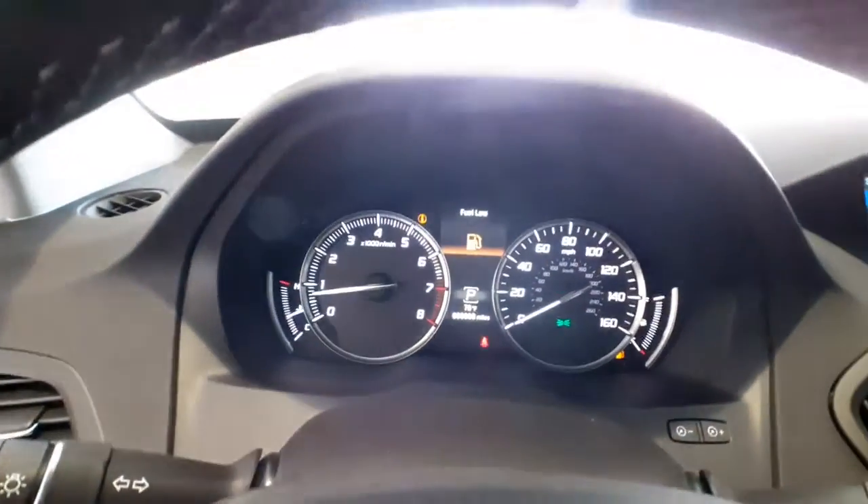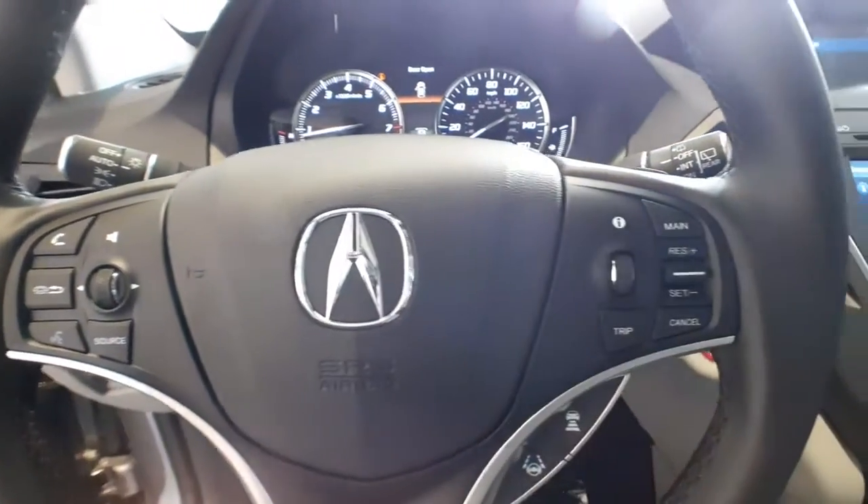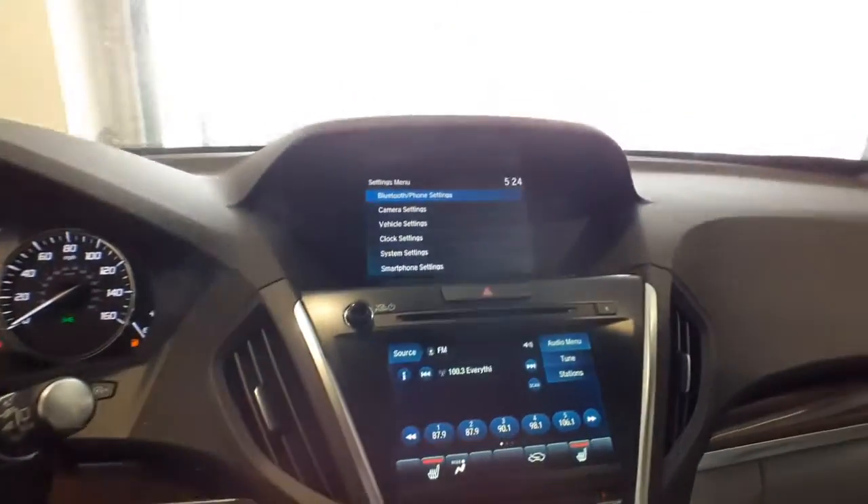Heated mirrors, power liftgate, power passenger seat, lane-keeping assist. See for yourself why the MDX is the best-selling third-row luxury SUV of all time.